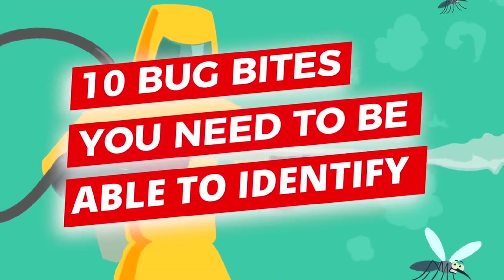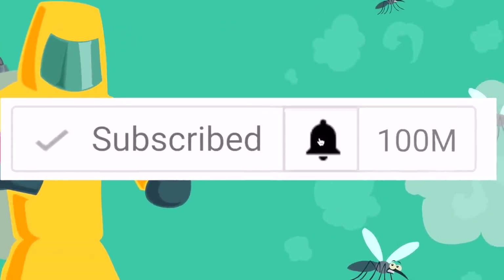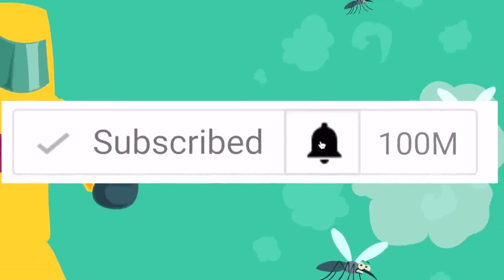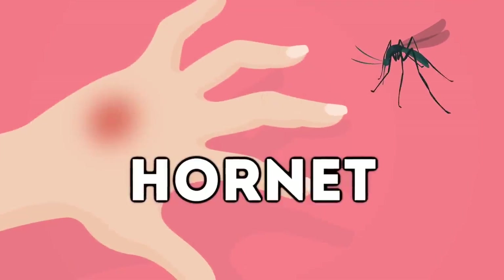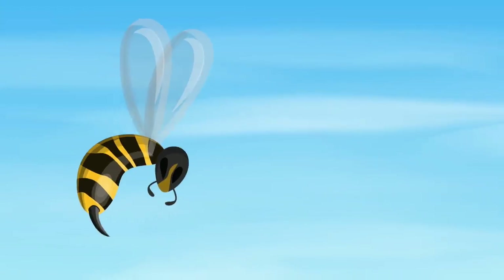Today we're going to look at 10 bug bites you need to be able to identify. But before we get started, why not subscribe and press the notification bell. Coming up first, we have Hornet.